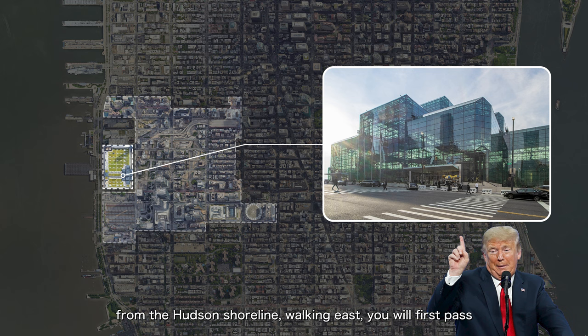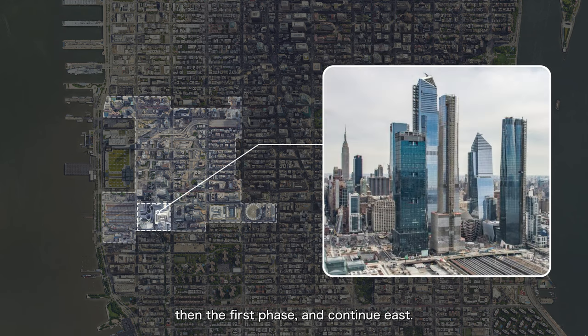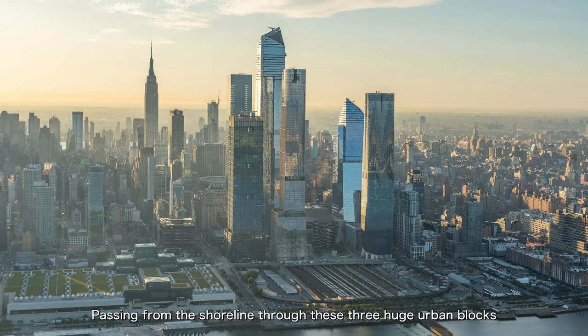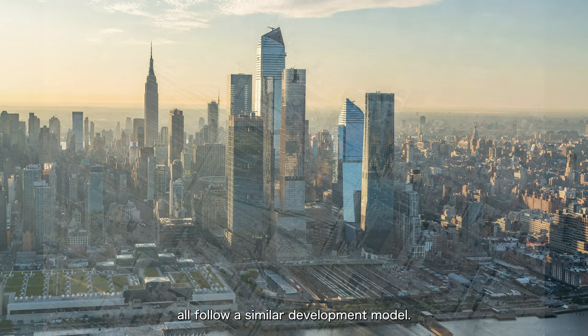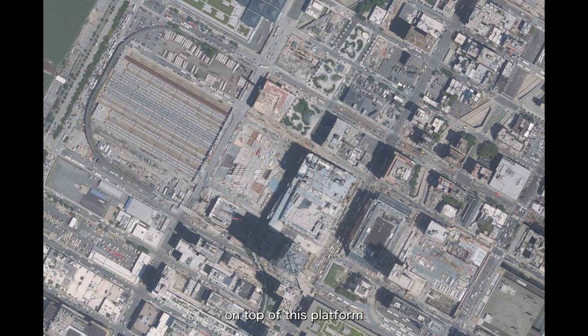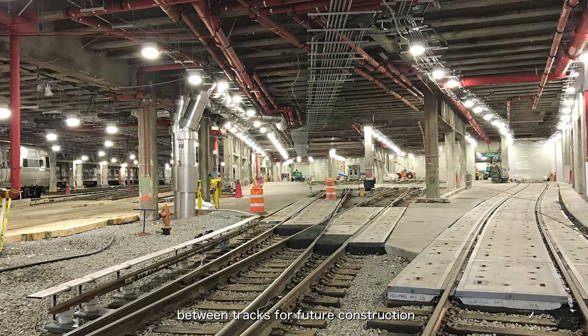On the south side of the neighbourhood, walking east from the Hudson shoreline, you will first pass Hudson Yards Phase 2, then Phase 1, and continuing east you'll come across Manhattan West — a development similar in scale to Phase 1, planned and designed by SOM and developed jointly by Brookfield and the investment authority of Qatar. These three huge urban blocks all follow a similar development model: building a super-large platform over still-used rail yards and constructing buildings on top. The rail yards had anticipated future construction, with space reserved between tracks for columns to support the platform and buildings above.